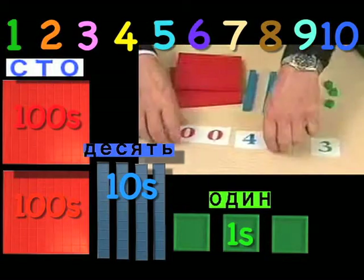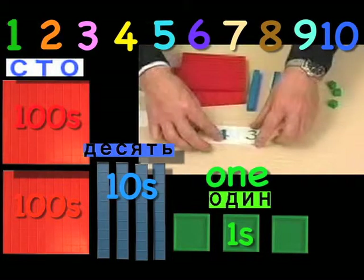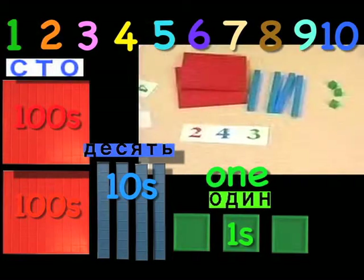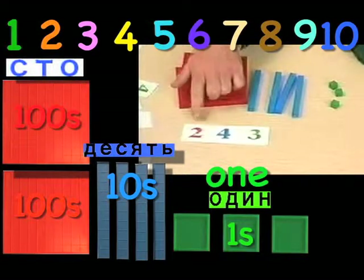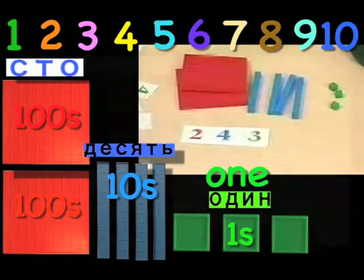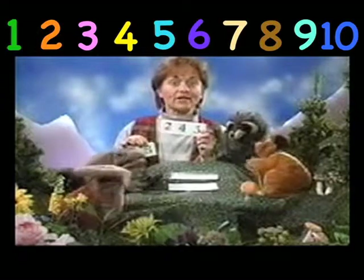Another way to say this number is two hundred forty-three. Can everybody say that? Two hundred forty-three. Let's say this number just like they said — two hundred forty-three.